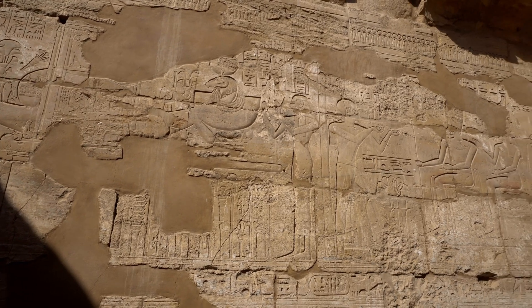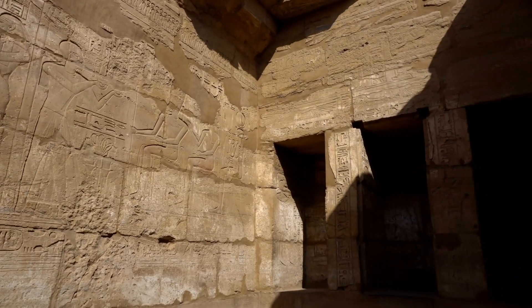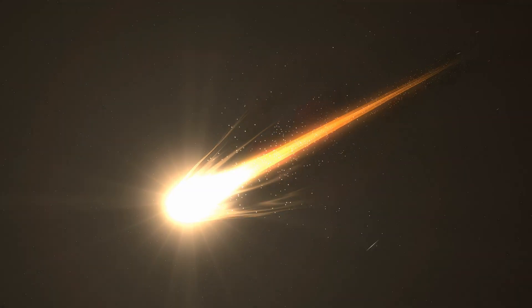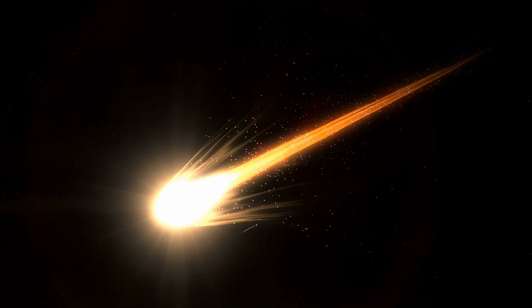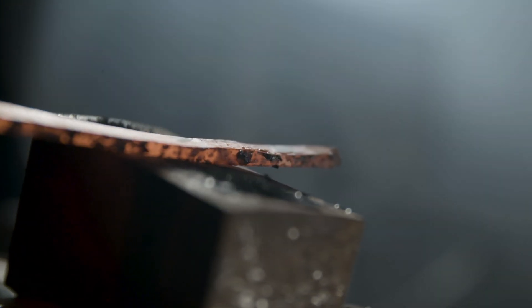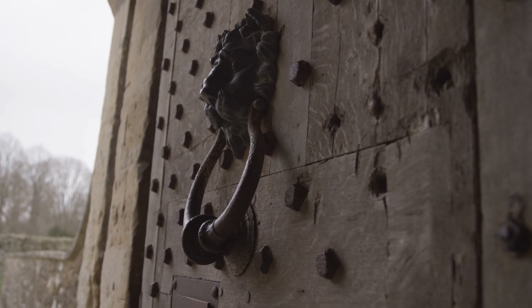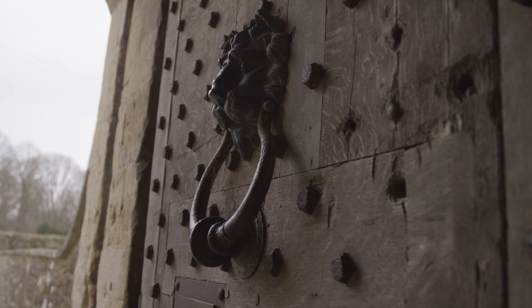The use of iron dates back over 5,000 years ago. Early civilizations, including the Egyptians and the Sumerians, discovered iron through meteorites. These meteorites contained iron in metallic form, which early humans found easier to work with compared to extracting iron from ores. These early iron artifacts, some of which date back to 3200 BC, were primarily ornamental — used to craft jewelry and religious objects rather than tools.